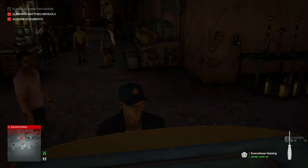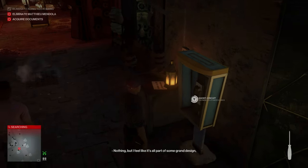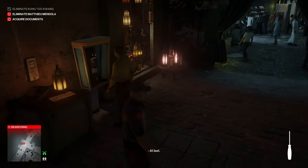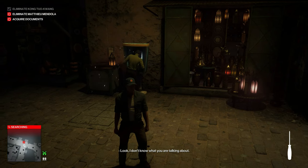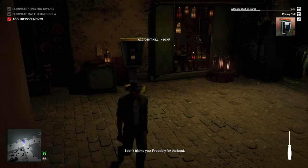Once the target is just about to the phone, make a save. Hit the button prompt to mess with the phone and that will electrify it — he'll die by electrocution, and that will get us our Phony Call challenge.